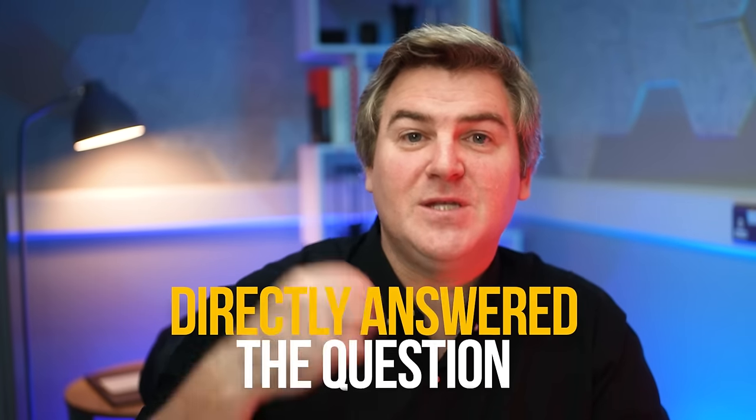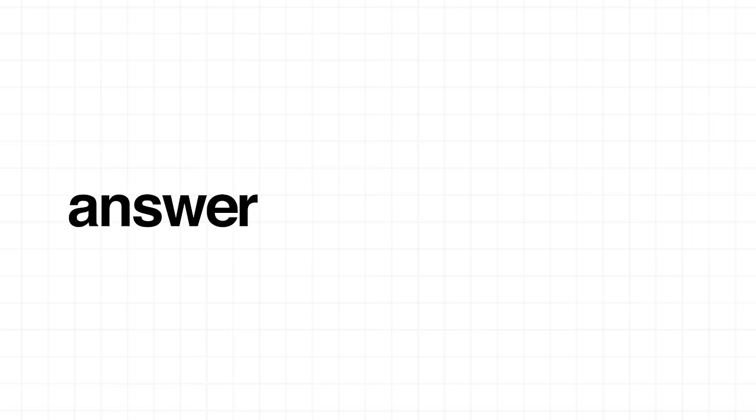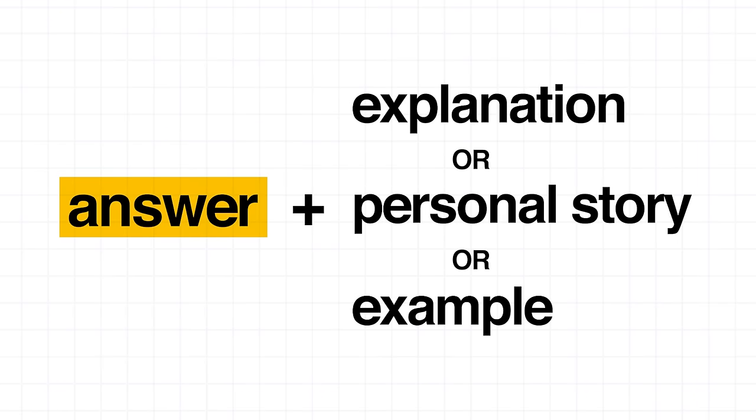Did you spot it? They simply directly answer the question and then add a little bit more detail. This detail could be an explanation, an example, or a personal story. If that's confusing, just answer the question like you would if you were in a coffee shop with a friend. Remember, they are testing your ability to speak naturally in English — not to memorize a bunch of answers and impress the examiner with fancy structures.